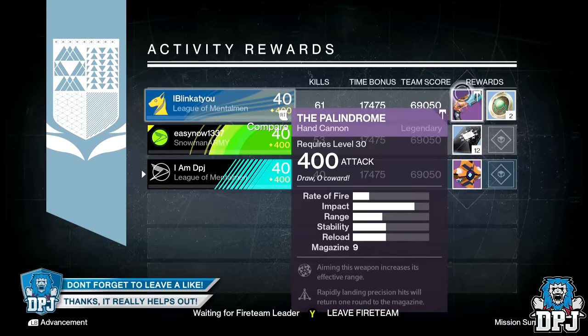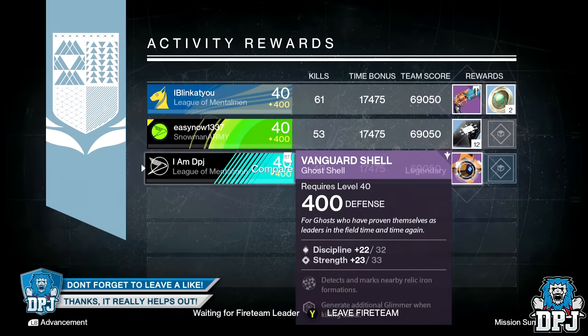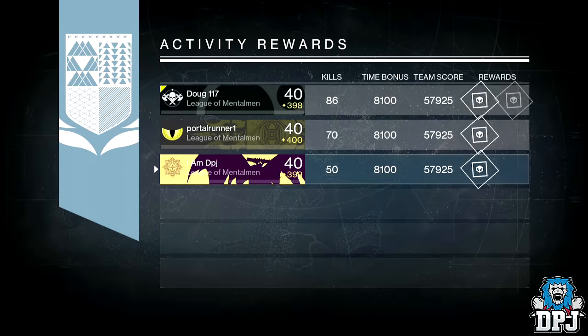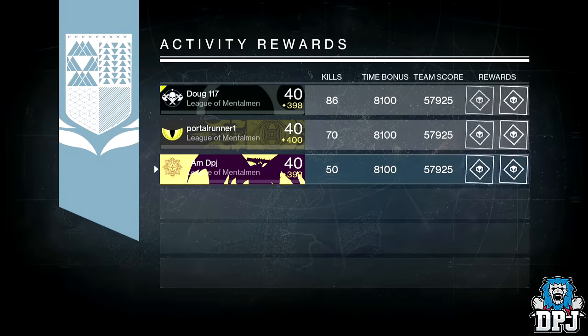Getting into it, starting on my Hunter, I got the Vanguard Gold Shell dropping at 400 defense, offering Discipline and Strength — straight up infusion material. On my Titan, I got the Deposition 7, which is a sniper dropping at 400 attack with void burn.